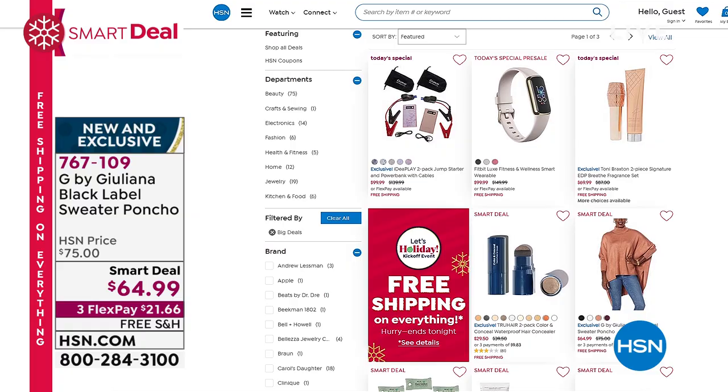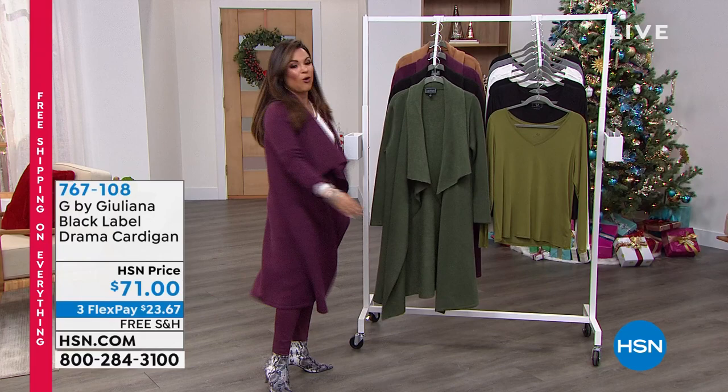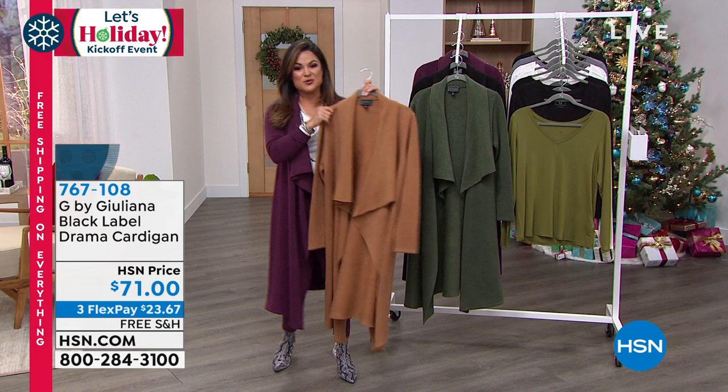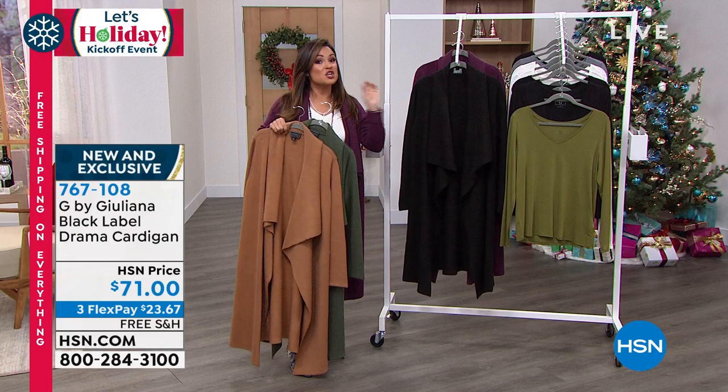Coming up in just a bit — you guys have been asking about this cardigan I'm wearing, it's about 10 minutes away. I'm going to give you a sneak peek of the colors. It is that same beautiful, rich, luxe sweater knit. You've got this waterfall, a whole lot of drama, in mauve wine and camel — my two favorite colors. Then look at this olive, so pretty. And we have the classic black as well. Another great giftable.